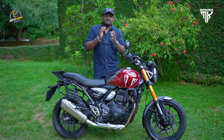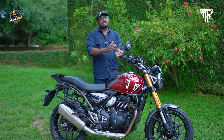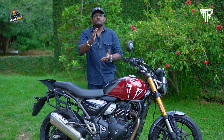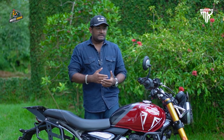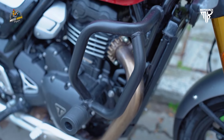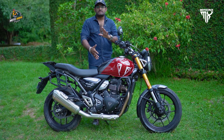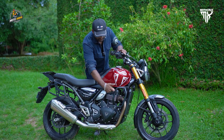We are going to cover the Triumph Speed 400. This bike has had worldwide popularity, with 10,000 bookings in India. We are prioritizing safety first. In this series we have a single slider, a stock crash guard, and a casing cover. We will also have a cover in the first and second modes.